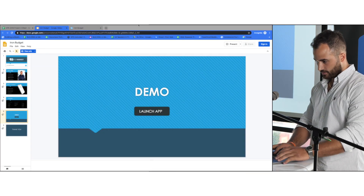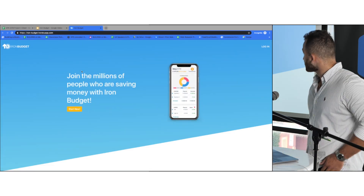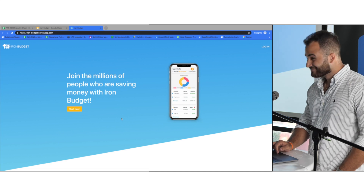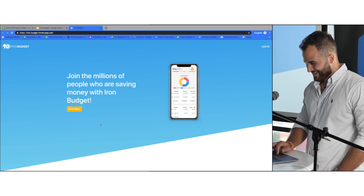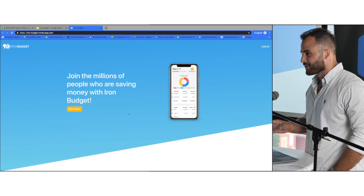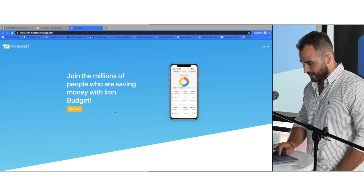So let me go here. This is Iron Budget. I tried recreating pretty much everything from EveryDollar but in my own way. So this is how I did it.